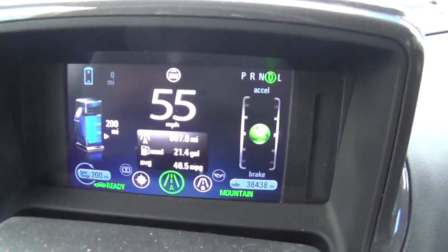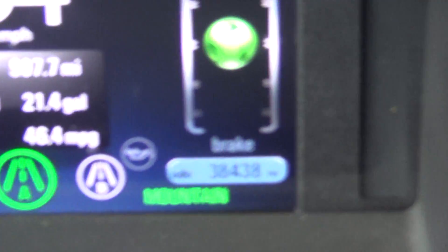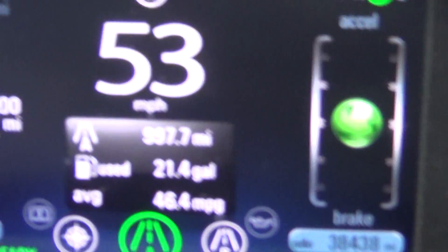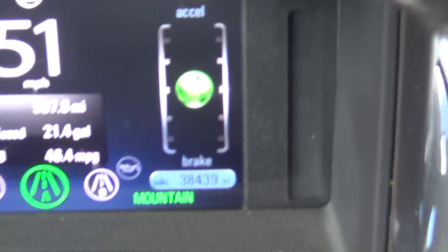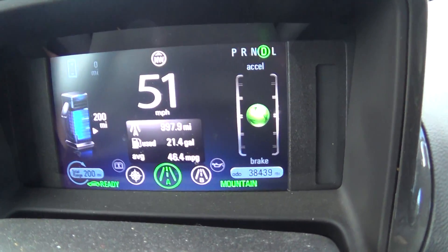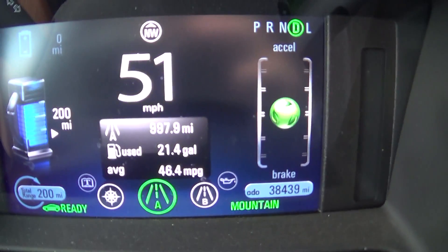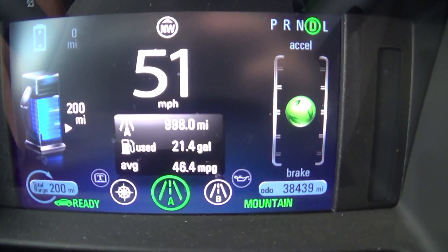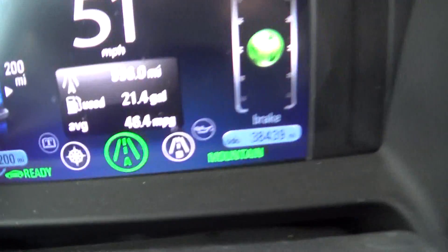I just wanted to show you something for people who don't think the Volt gets great gas mileage. Take a look at my miles per gallon: 46.4 miles per gallon. That's on this road trip I've just been on — I've gone 997 miles. That's not kilometers; I switched it to miles so I can look at miles per gallon. 46.4 miles per gallon going through the mountains. So when I see people say it only gets 36 or 37 miles per gallon — no it doesn't. It does a lot better than that. There's the computer: 46.4 miles per gallon.